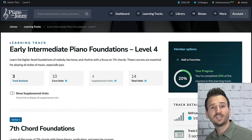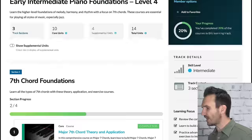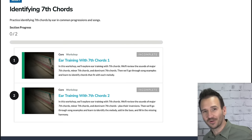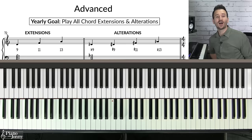Once you've practiced these exercises, you'll have one more month to review both. If you want to do a deep dive on seventh chords, check out our level four foundations learning track, which has full-length courses on mastering each type of seventh chord, essential exercises, how to apply them to tunes, a lead sheet course, exercises over the two-five-one chord progression, and ear training courses to identify seventh chords by ear. I'll put a link to that below.